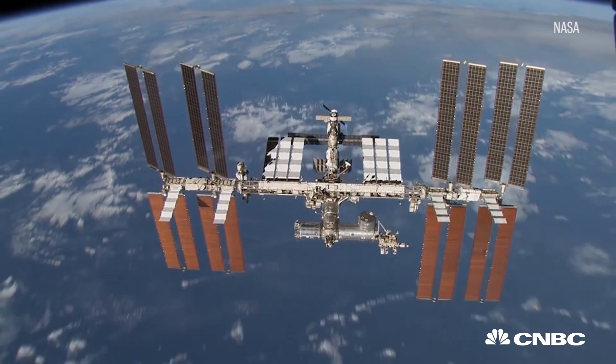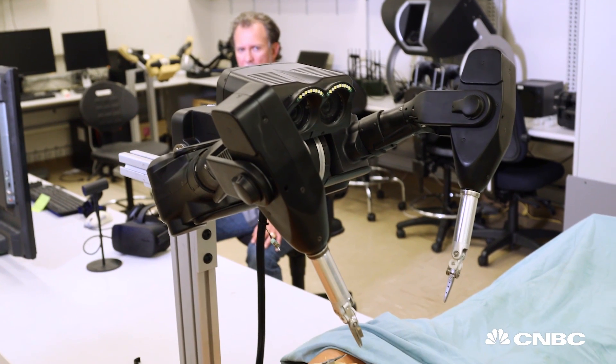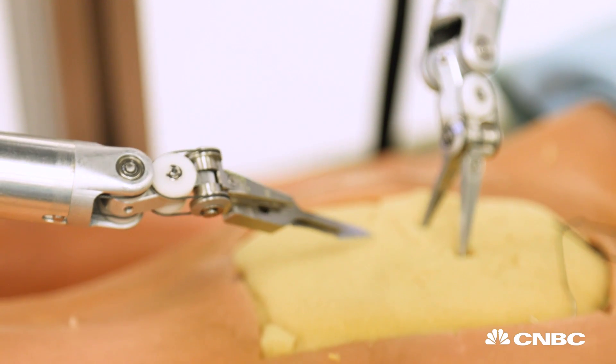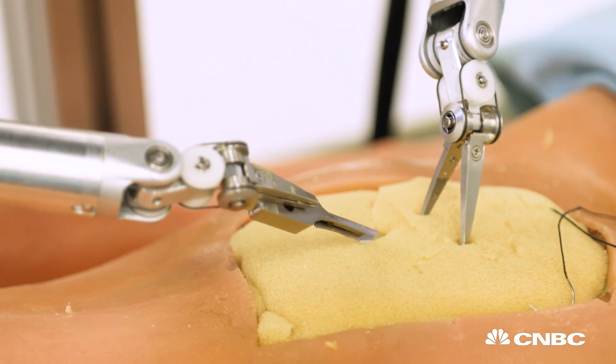How far away can you use this? Could you operate on an astronaut in space? Absolutely. We really see the Taurus acting as a force multiplier. In the case of battlefield medicine, having an experienced surgeon hands-on, but then having the robot there being operated by an experienced surgeon perhaps back in the U.S., doing some of the less demanding things.